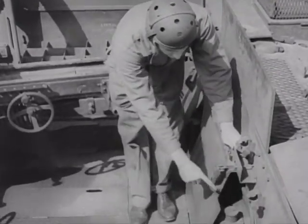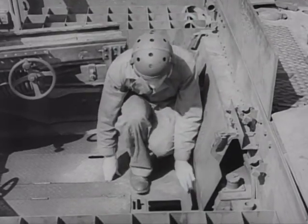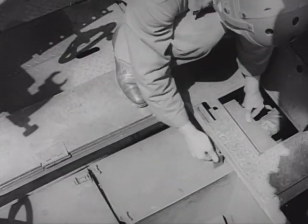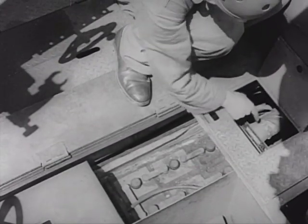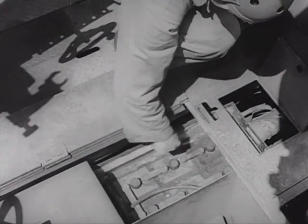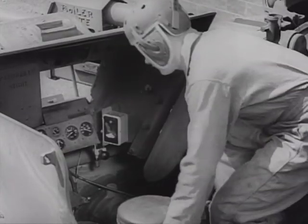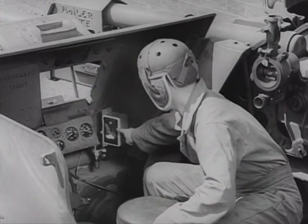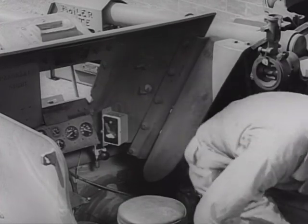A slave battery outlet receptacle is provided to facilitate the use of battery boosting equipment. Batteries are warmed by hot air from the heater. It enters the insulated battery box through this tube and circulates around the battery. Mounted in the driver's compartment is the heater switch box. It can be adjusted to automatically shut off the heater when a specified time has elapsed.